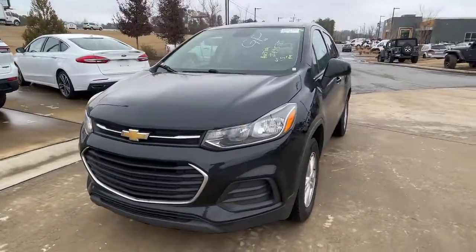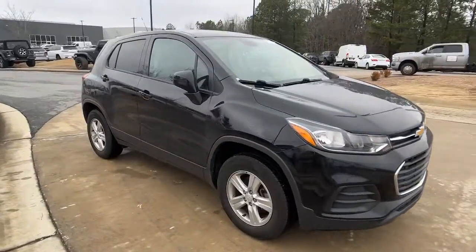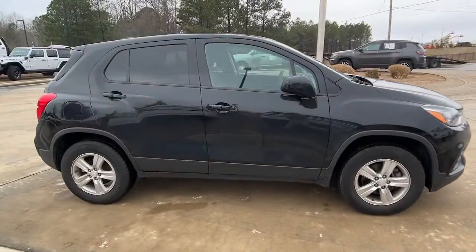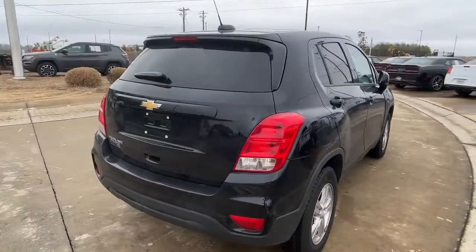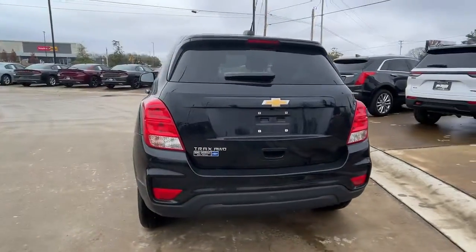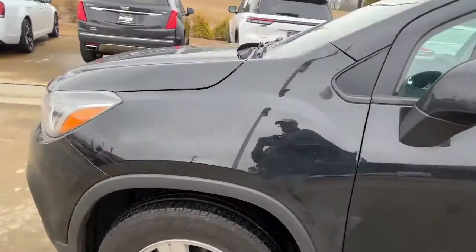Enjoy the view of this 2019 Chevrolet Trax. This vehicle is an outstanding buy with fewer than 60,000 miles on the odometer. Take your adventurous spirit wherever it wants to go in the versatile and efficient Trax. With flexible cargo space and efficient design, it energizes your daily drive.